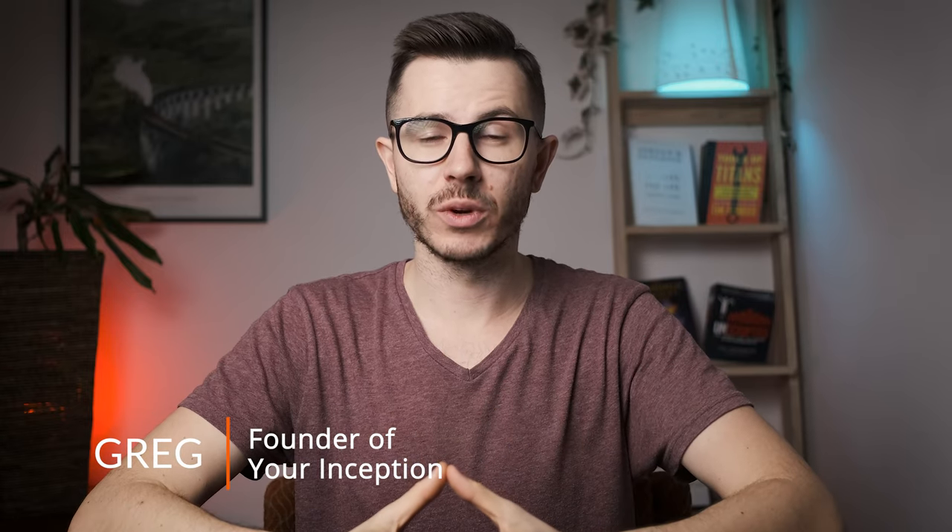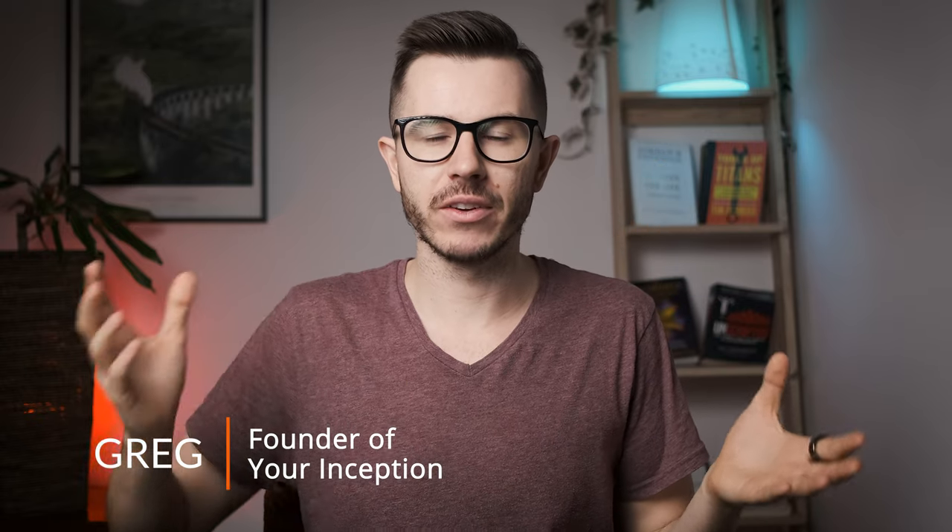But what exactly is brain fog and what's causing it? Let's find out. Hey friends, welcome back to my channel. My name is Greg and I'm an online entrepreneur creating content that will help you become more productive and mindful.